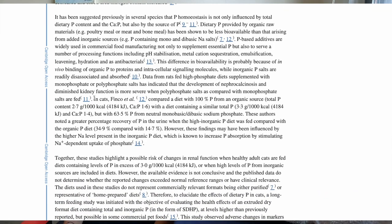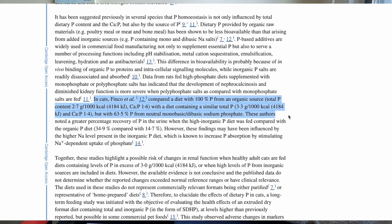The study also compared a diet with 100% phosphorus from an organic source against a diet containing similar total phosphorus but with 63.5% coming from sodium phosphate. So they compared natural phosphorus from an organic source to an inorganic phosphate at the same total phosphorus levels. The results showed a greater percentage of phosphorus in the urine when the high inorganic phosphate diet was fed, compared with the organic phosphorus diet.